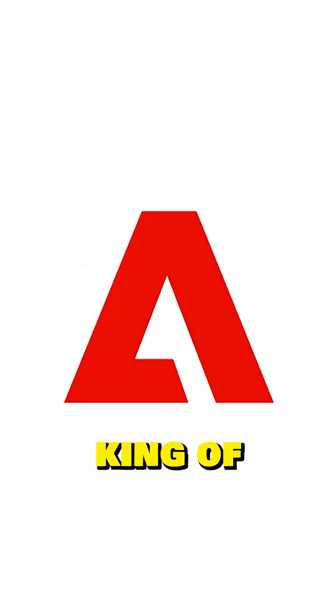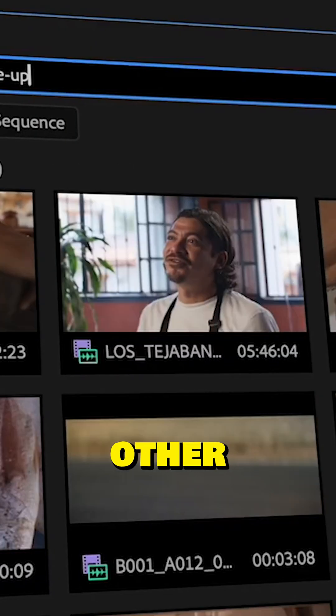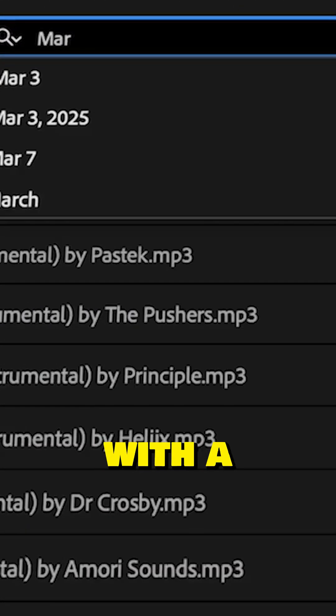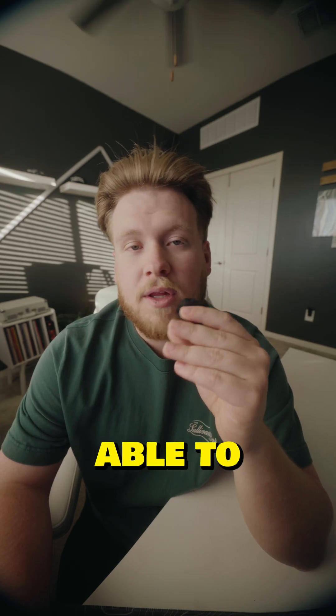And lastly, Premiere Pro — the king of editing software. There's a reason it's so widely used. Adobe makes a great product that also works seamlessly with all of their other softwares, so you can easily switch back and forth from Premiere Pro to After Effects with a click of a button. You'll also find that there's a lot of plugins and tools made specifically for Premiere. If you learn Premiere Pro, you'll be able to learn any of these.